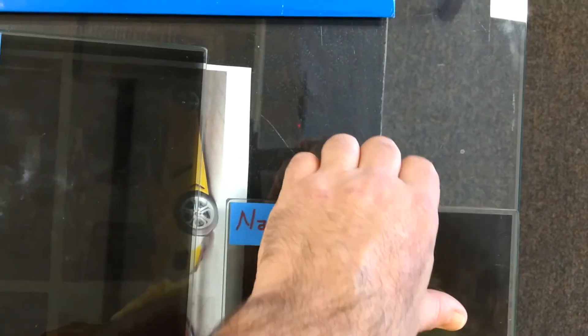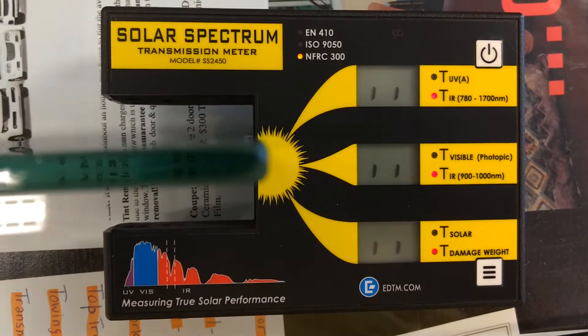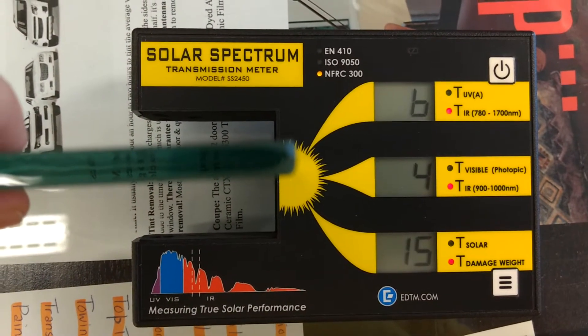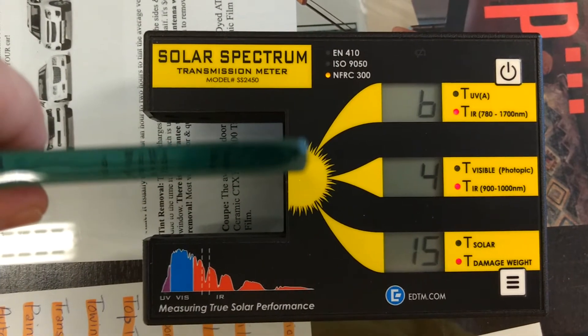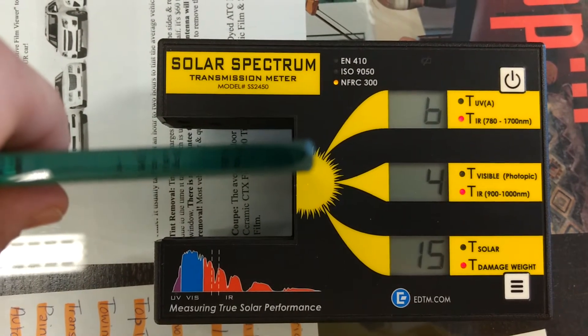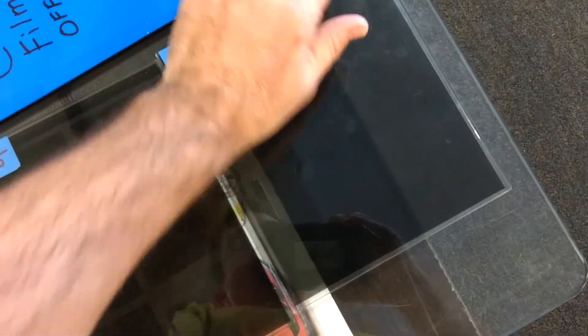This is at 20% darkness because they don't make this in a 15. The reading is 4 — it's only letting in 4% of the infrared heat onto your kids in the back seat. In other words, it's cutting out 96% of the infrared heat. That is an amazing number. So if you're tinting your windows to reject heat, you're just going to have to pay for the technology and go for it.